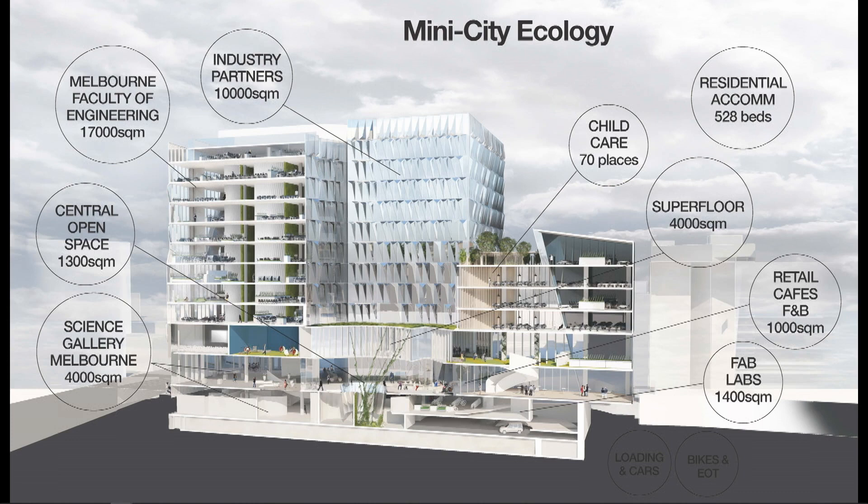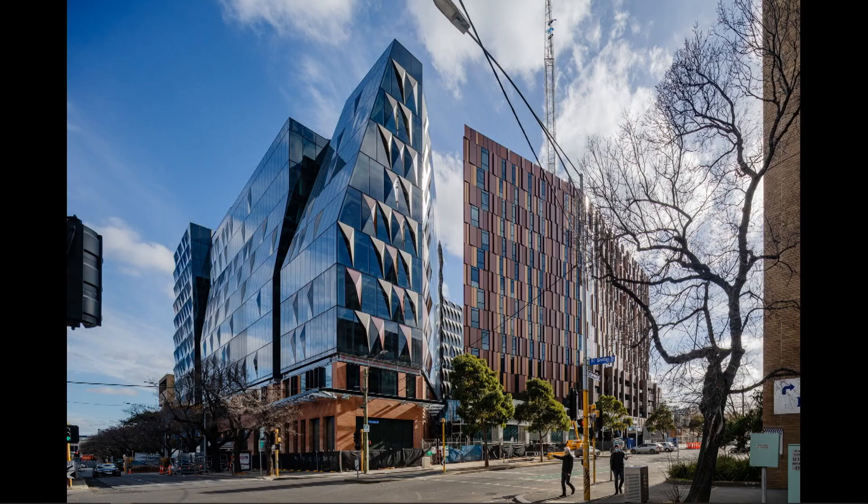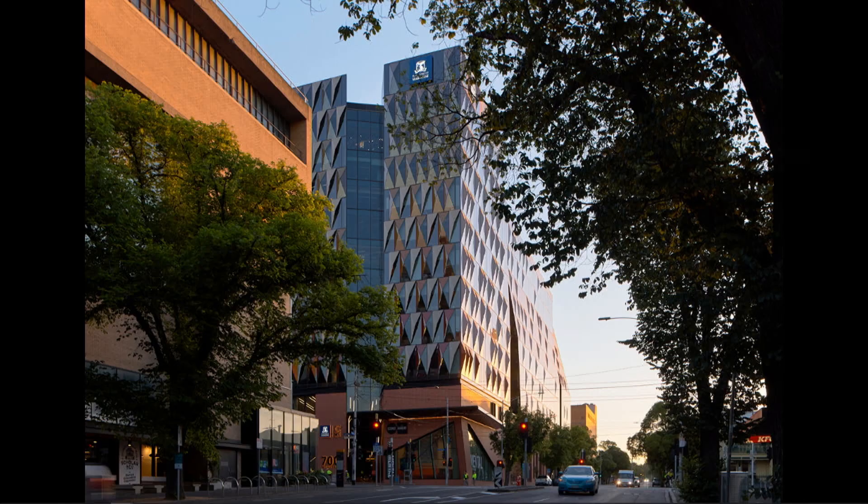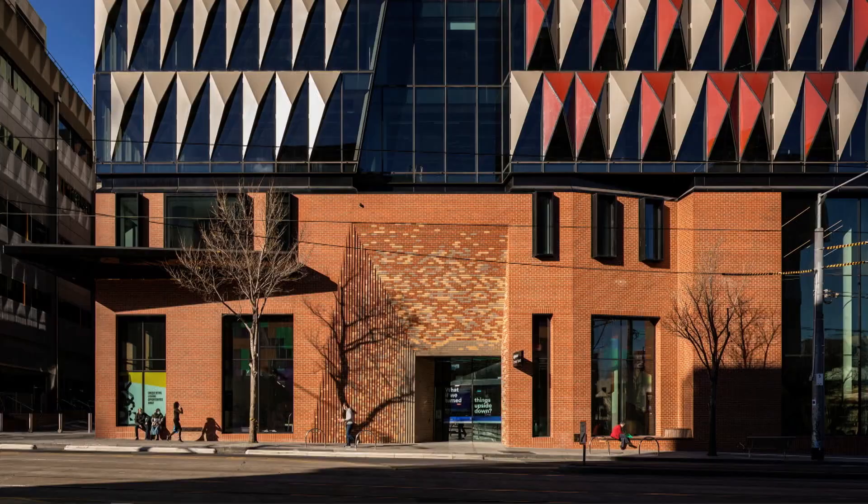From within the site, all of the program spaces are visible from almost every angle, all at once. The two levels of big podium contain all the public zones, with the education and commercial towers forming above, and are responsive to the human scale networks at ground.